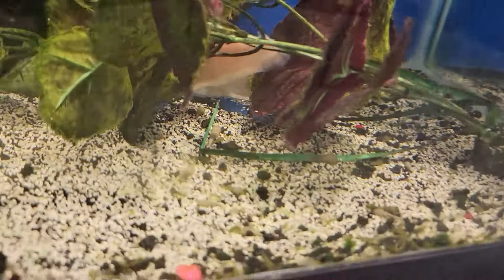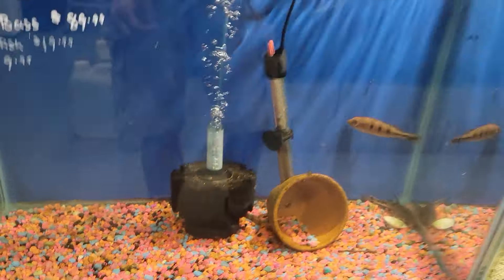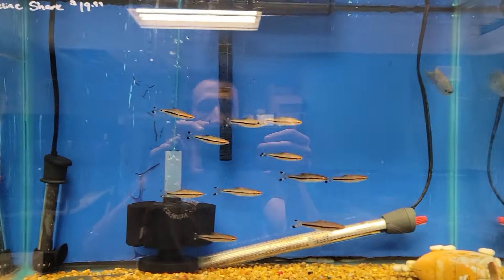We got some rainbows and some albino clown knives down here. We got a Calberi peacock bass and some catfish in here. That tank is not for sale right now.